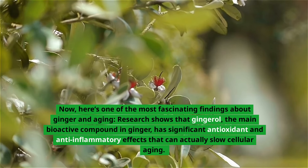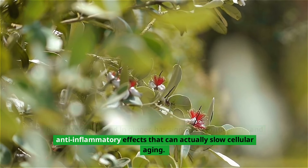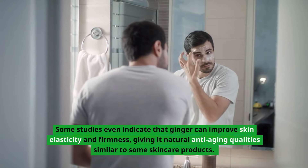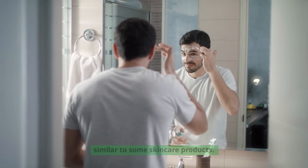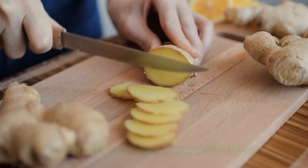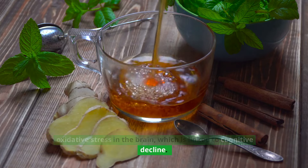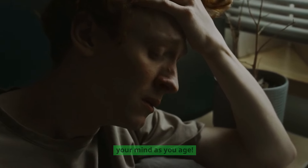Here's one of the most fascinating findings about ginger and aging. Research shows that ginger's main bioactive compounds have significant antioxidant and anti-inflammatory effects that can actually slow cellular aging. Some studies even indicate that ginger can improve skin elasticity and firmness, giving it natural anti-aging qualities similar to some skincare products. A natural, affordable root that can protect your skin at a cellular level and keep you feeling younger inside and out. Another interesting study found that ginger can help reduce oxidative stress in the brain, which is linked to cognitive decline. So ginger isn't just good for your skin — it might also support your mind as you age.